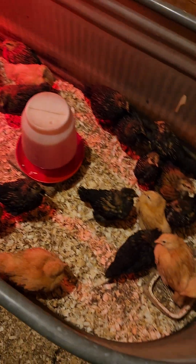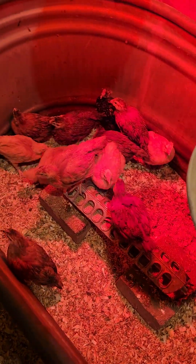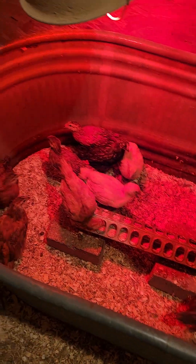The water is looking good. They've got their grit and their feeder — I'll switch them over to a bigger feeder now that they're getting bigger. But they seem to be doing quite well.